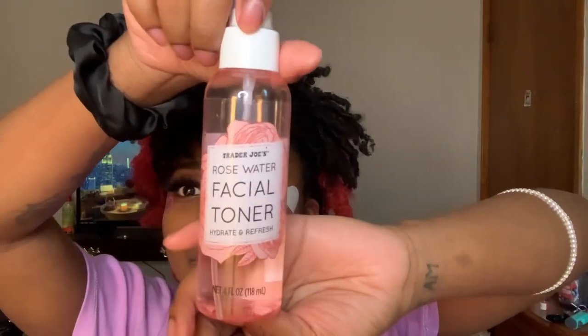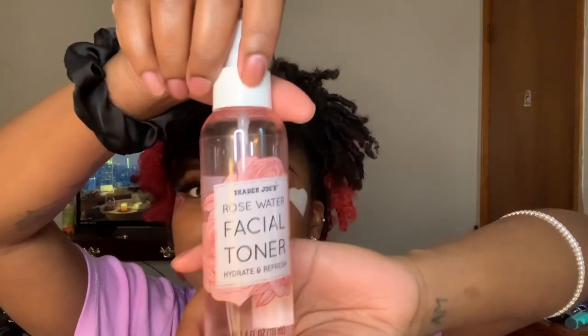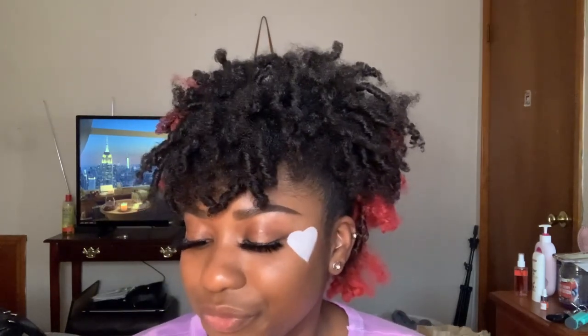Sometimes I use rose water — this is from Trader Joe's. It's basically plain rose water that I also use for my makeup. It helps with moisturizing your face, and it's a toner. I just spray it and leave it on. I also sometimes get their sheet masks — the little mint green ones they sell at Trader Joe's.